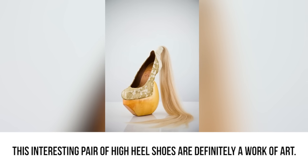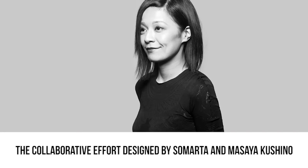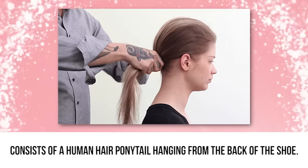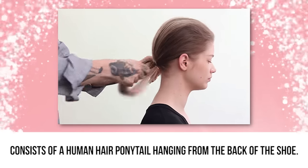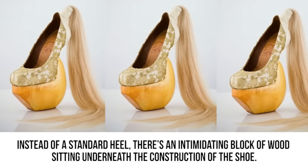Ponytail. This interesting pair of high heel shoes are definitely a work of art. The collaborative effort designed by Samarta and Masai Kishino consists of a human hair ponytail hanging from the back of the shoe. Instead of a standard heel, there is an intimidating block of wood sitting underneath the construction of the shoe.